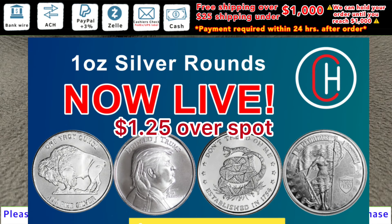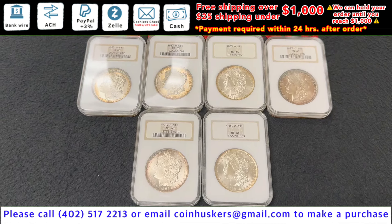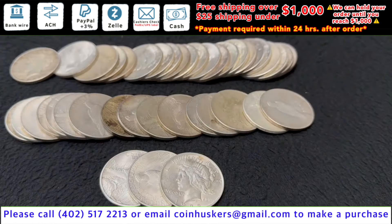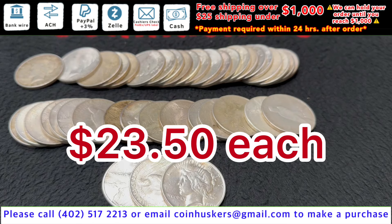One ounce silver Trump rounds — we just got a tube of 20 left available — be a dollar 25 over spot. One ounce Sunshine bars be a dollar 25 over spot. Six 1883 MS65 Morgan silver dollars be $175 each.